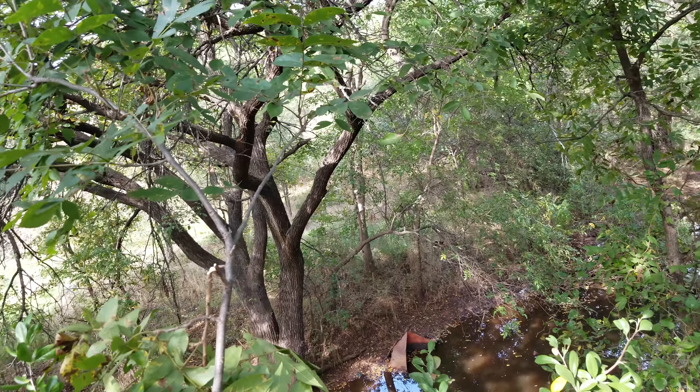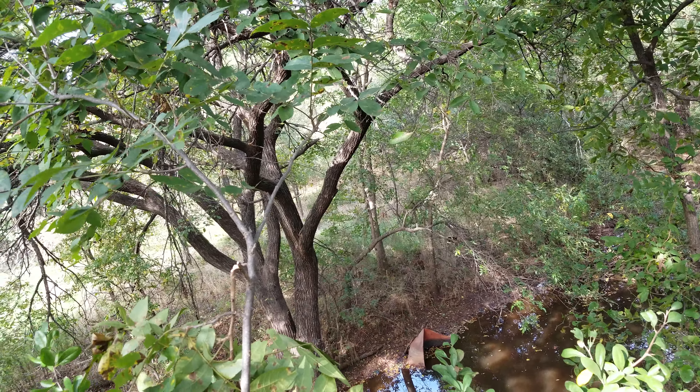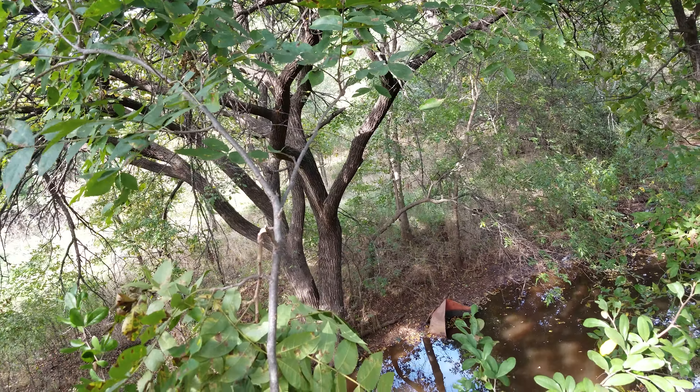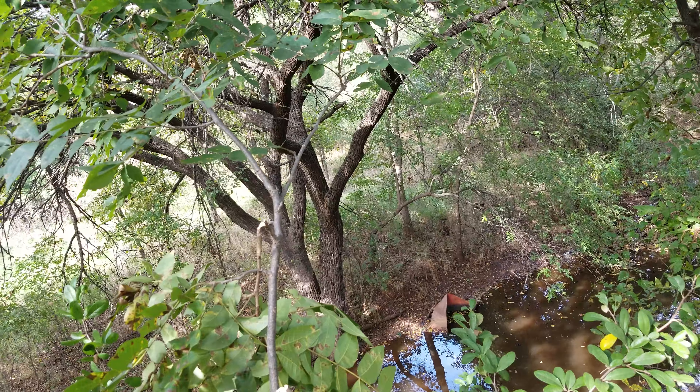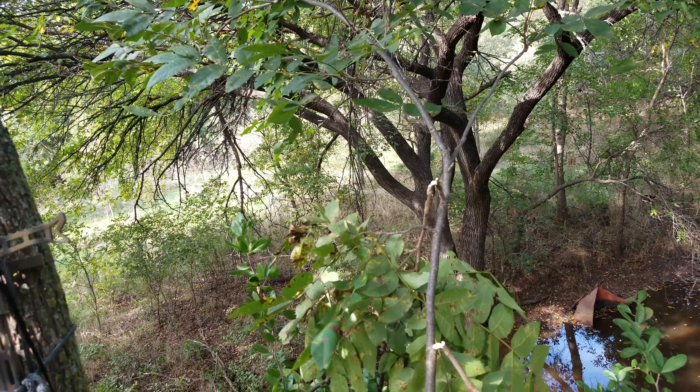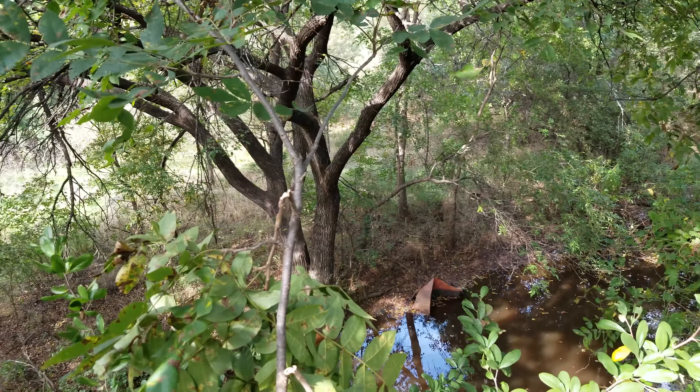I now have this tree prepped — I had never gotten back in here to prep any tree, so I just now prepped it. The wind's picking up and this tree is really moving. Who said deer hunters aren't crazy? We'll see how it goes.